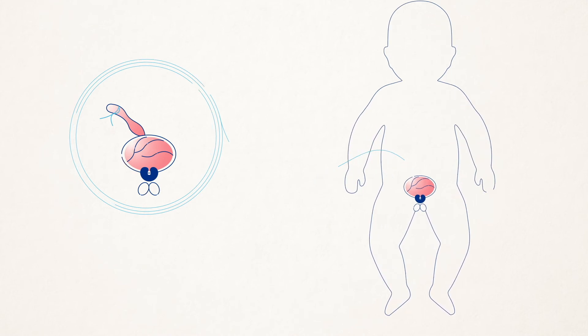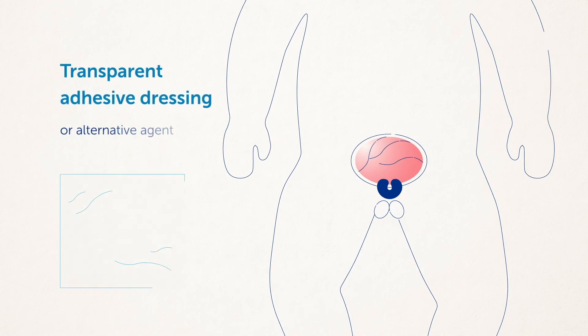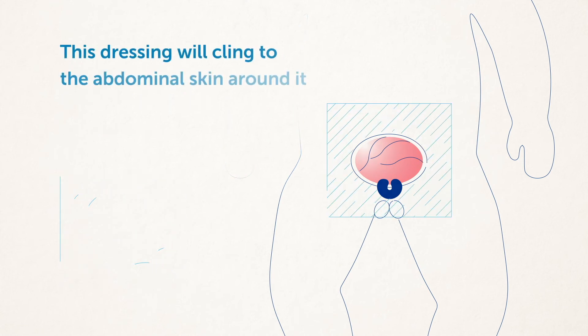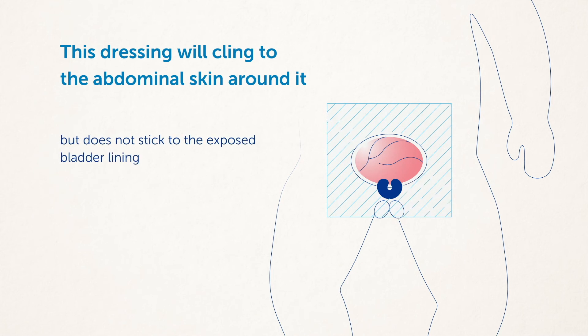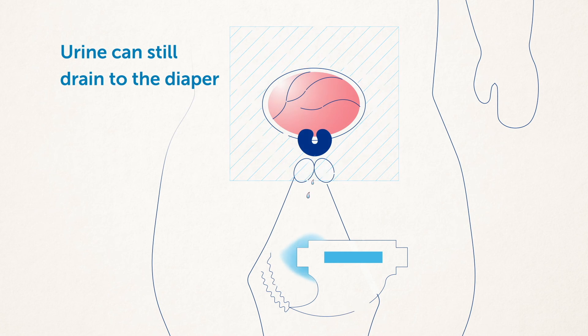The clinician will then cover the bladder and urethra with a transparent bandage to protect the bladder and urethral surface from possible diaper irritation. This dressing will cling to the abdominal skin around it but does not stick to the exposed bladder lining. Urine can still drain to the diaper through an opening at the bottom of the dressing.